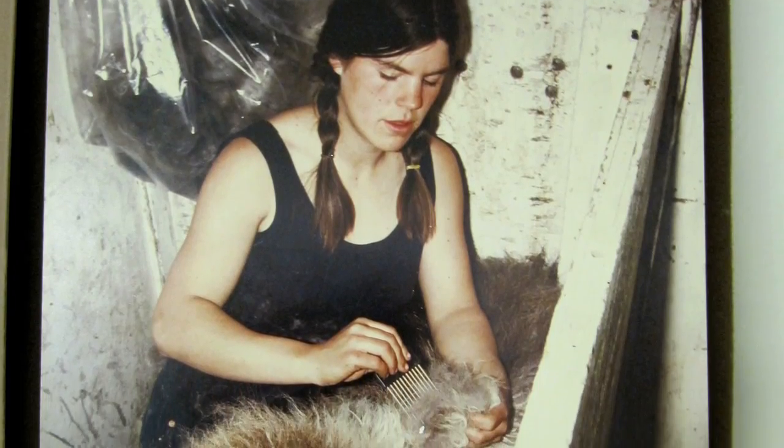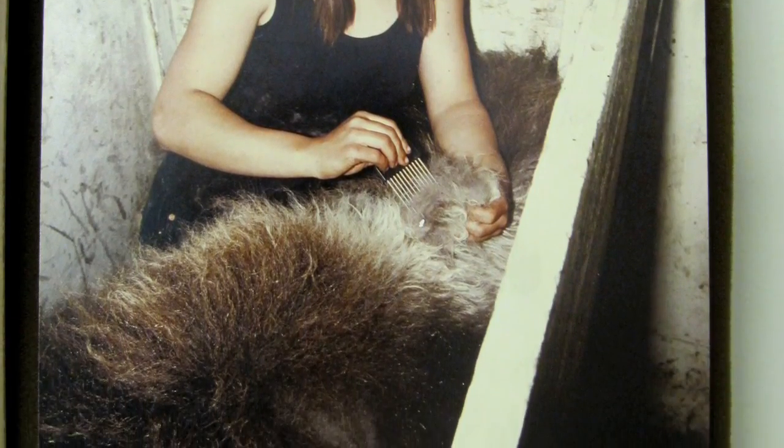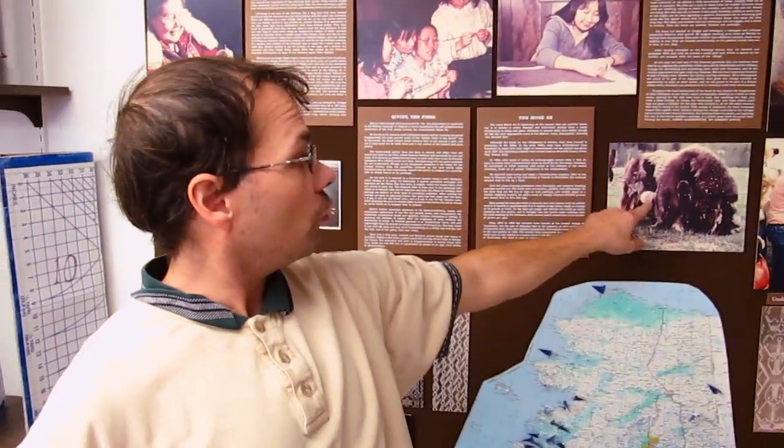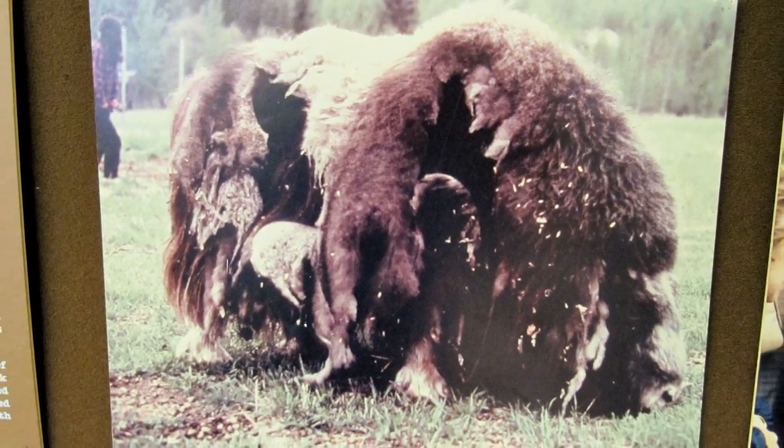That was the original site of the muskox farm. We don't shear them like sheep — it's combed off the animals. We stick them into small little stalls and then just comb it off of them. Since it comes off in such huge sheets, it comes off very cleanly. The guard hairs stay on permanently and grow to lengths of about three feet.